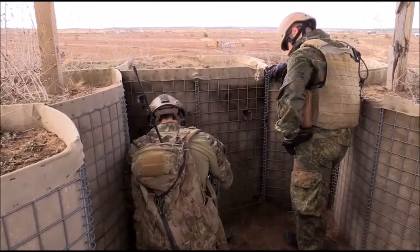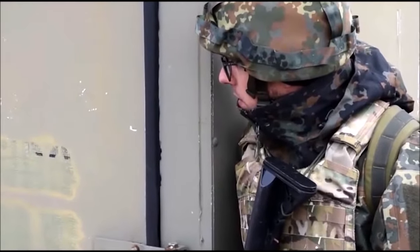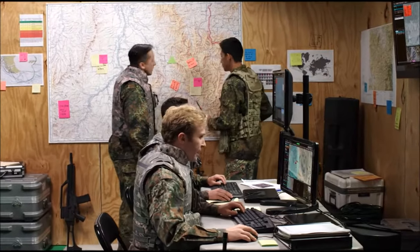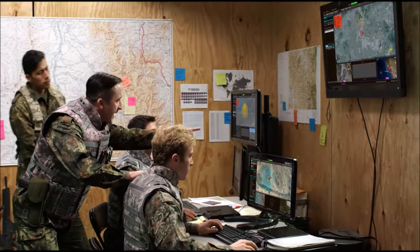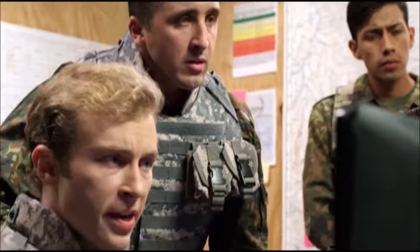Sir, we are conducting our patrol around the FOB. Our communication equipment is up and operational. Sir, incoming rockets! Roger, is airspace clear? Roger, airspace is clear. Send engagement! Sir, engagement order sent.